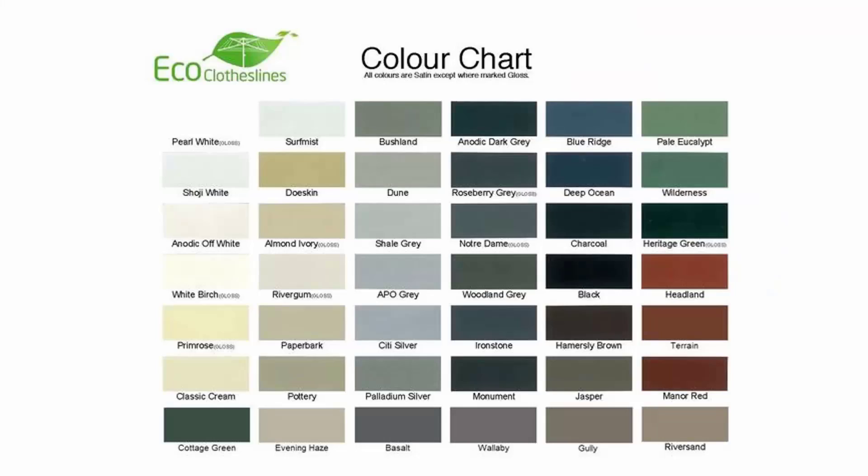The colour options for these products do vary. We recommend the Eco Clotheslines brand because you can get it in 45 Colorbond colours, so these can pretty much match any of your modern colour schemes in your home.